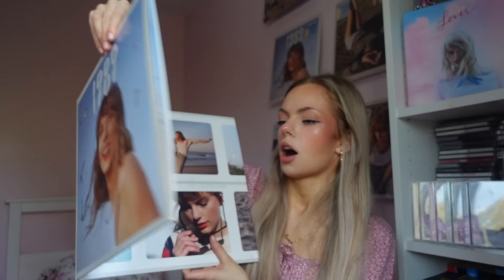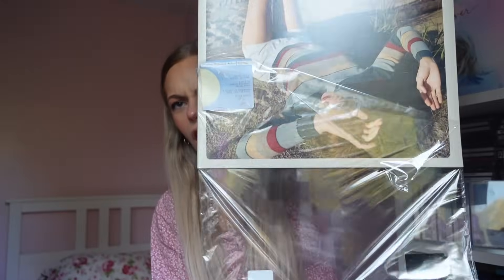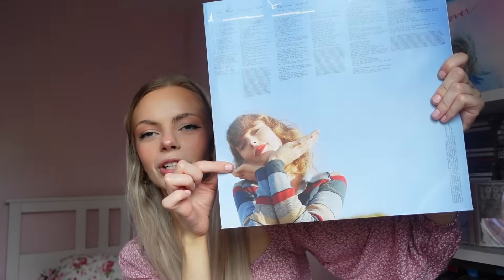These are my children. Oh wow. I think that is one of my new favourite pictures of Taylor ever. Oh my gosh I'm so excited.